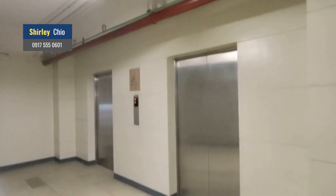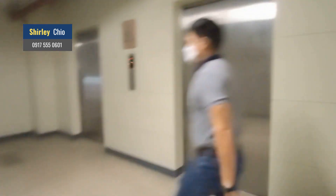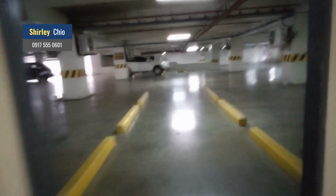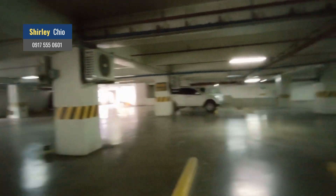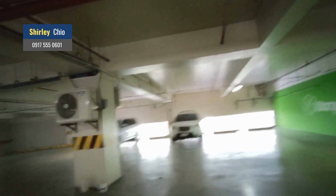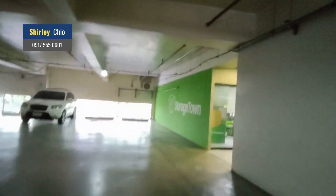From the fourth floor elevator, if you have small things, you can just use the elevator and carry it with your own hands. Or come right to the parking at the fourth floor if you have big items. From the elevator, you just go right — Storage Town is here.